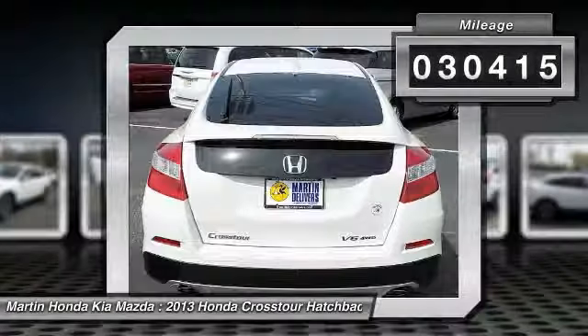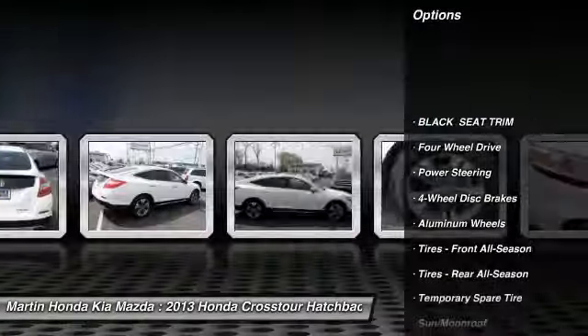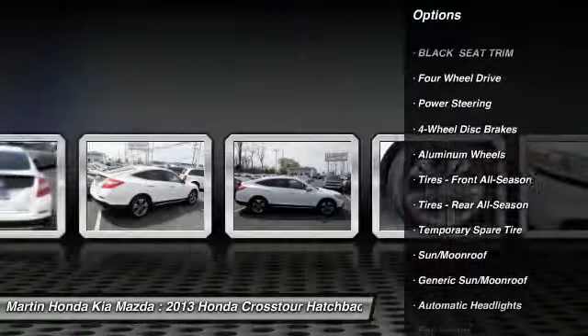Here are some of this vehicle's great options: stability control, traction control, and anti-lock braking system.